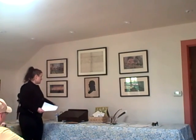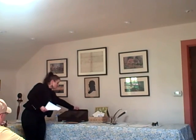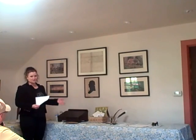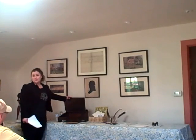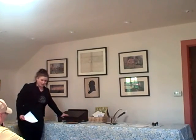Some writing desks — not this one I have — have a top part you can remove where you can store your quills, your inkwell, anything else you want. It was basically the pre-laptop. These were actually quite common.